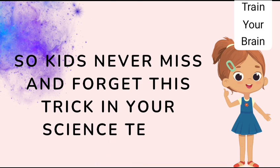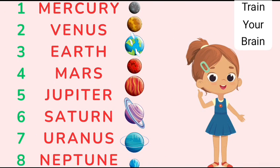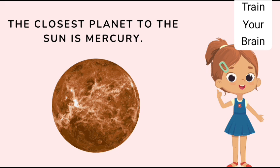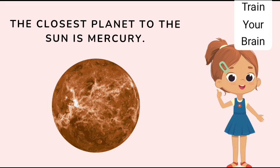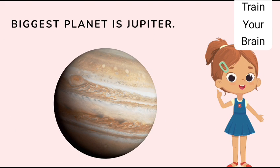So kids, never forget this trick in your science test. Remember, there are 8 planets in our solar system: 1. Mercury, 2. Venus, 3. Earth, 4. Mars, 5. Jupiter, 6. Saturn, 7. Uranus, 8. Neptune. The closest planet to the sun is Mercury, and the farthest away is Neptune. The biggest planet is Jupiter.